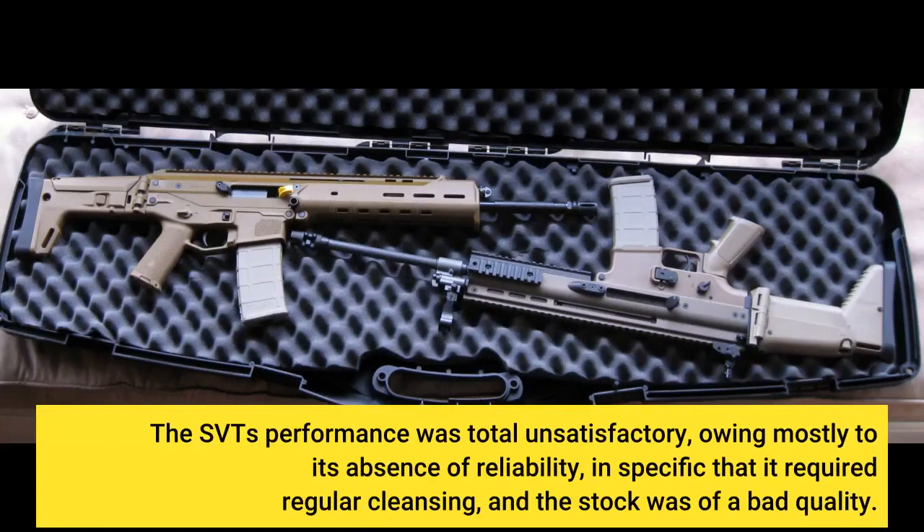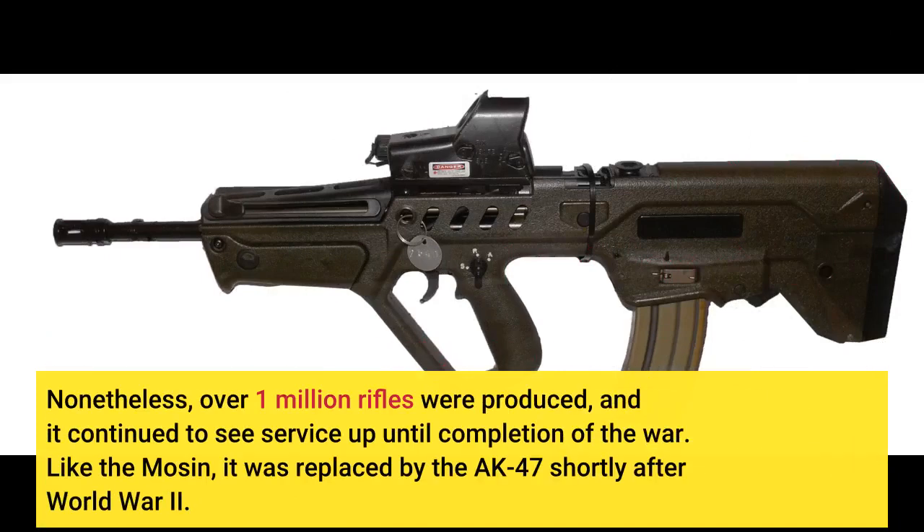The SVT's performance was totally unsatisfactory, owing mostly to its lack of reliability — specifically that it required regular cleaning, and the stock was of poor quality. Nonetheless, over one million rifles were produced, and it continued to see service up until the end of the war.